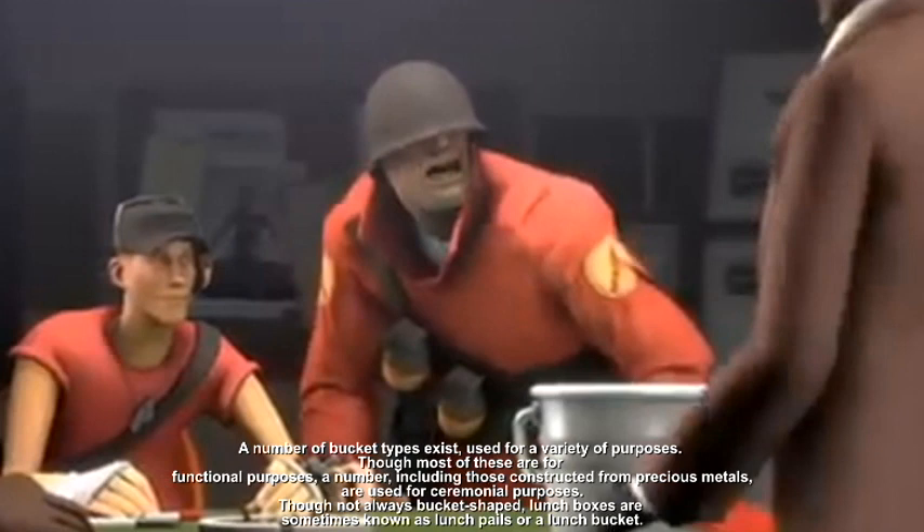Though most of these are for functional purposes, a number, including those constructed from precious metals, are used for ceremonial purposes. Though not always bucket-shaped, lunchboxes are sometimes known as lunch pails or a lunch bucket.